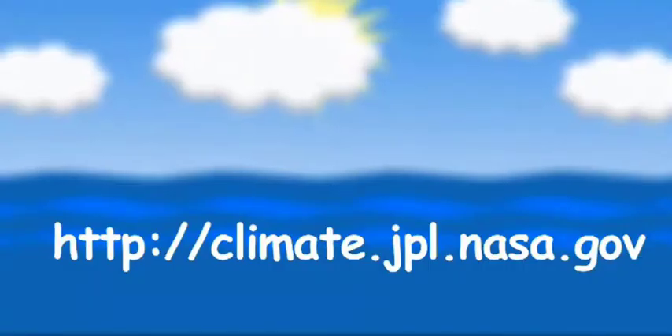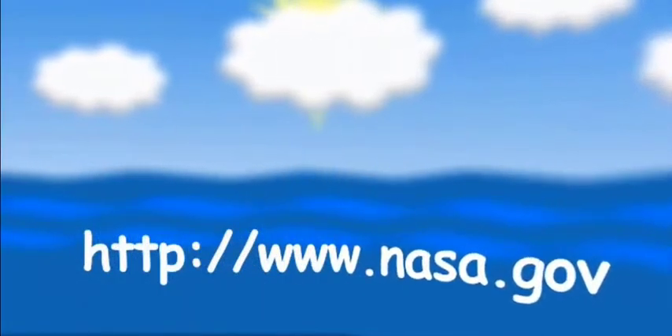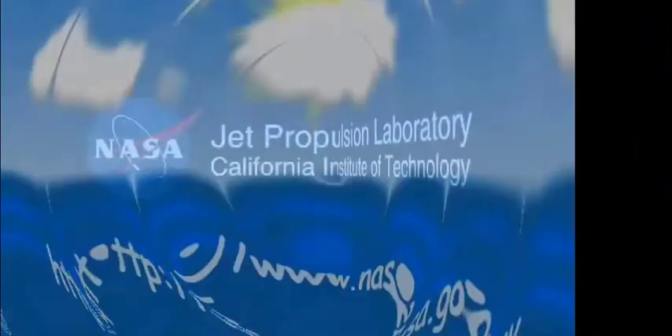To learn more about climate change and how NASA and JPL are studying the problem, go to climate.jpl.nasa.gov. And for more information about what NASA is doing in general, go to www.nasa.gov.